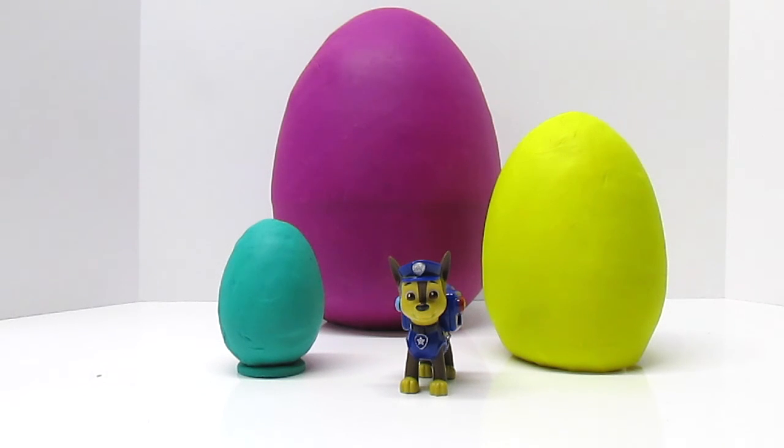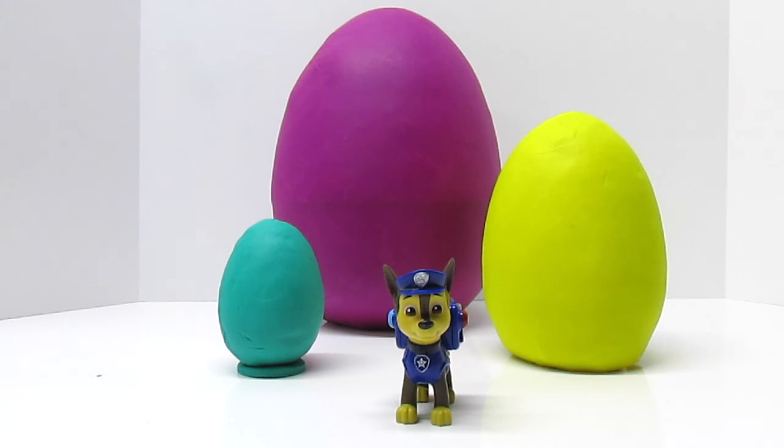But Chase, compared to some things, that egg might be little. That's right, Fun Kid Club — that egg could be considered little. In that case, the yellow egg would be littler and the green egg would be littlest. Okay, all right, we're going to see if we get this straight, Chase.